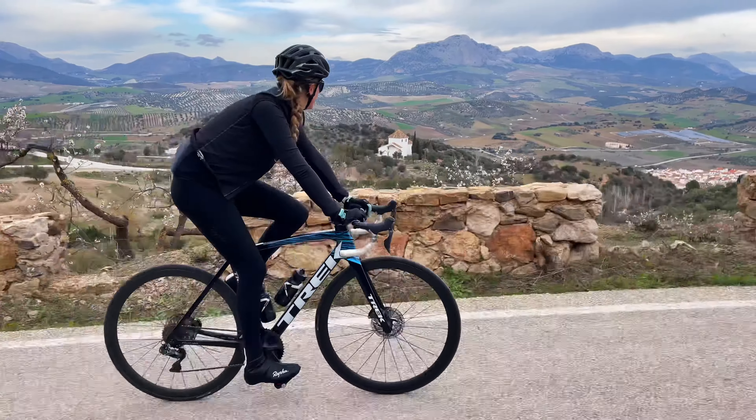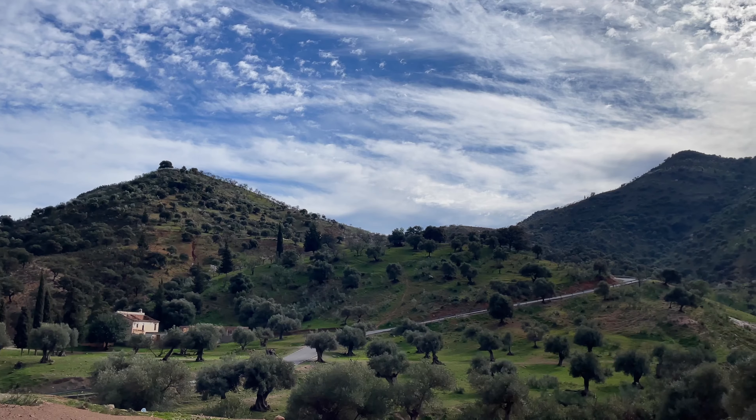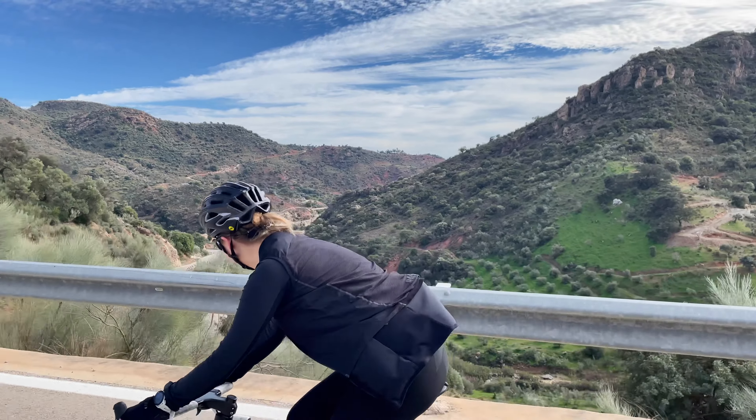We spent 14 days in the Spanish coastal town and got more excited for every day that passed, each revealing new amazing climbs, rolling hills, and spectacular views. We left feeling that we had so many great routes yet to explore.